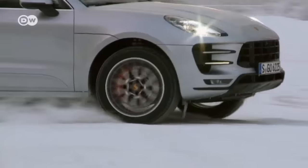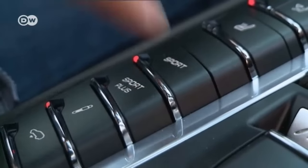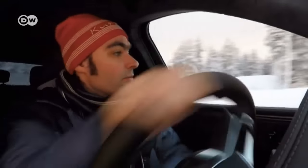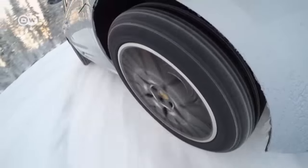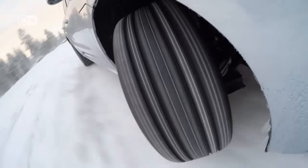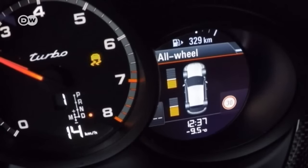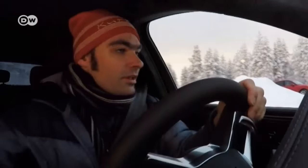The next challenge is the slalom course. Matus sets the stability management to sport mode for this — otherwise it brakes too much when sliding, and sliding's half the fun. The instrument display shows quite nicely how intelligently the all-wheel drive distributes power between front and back.